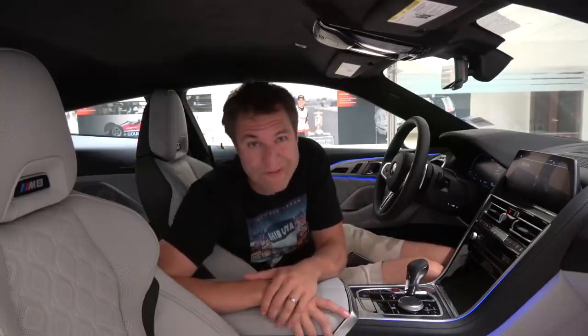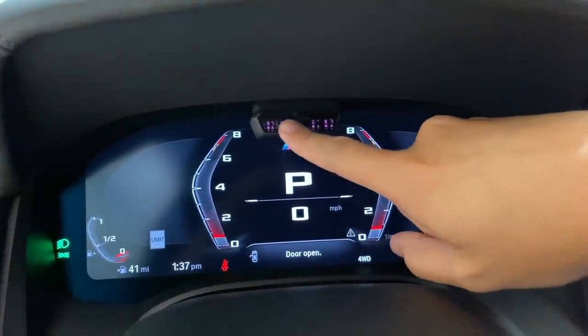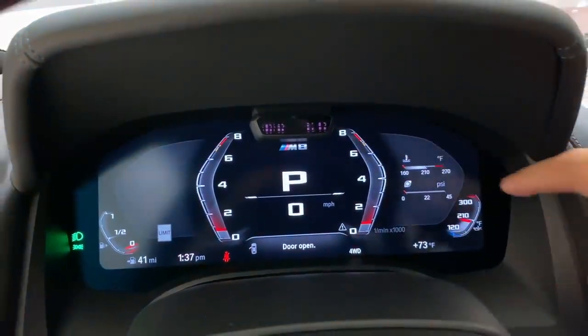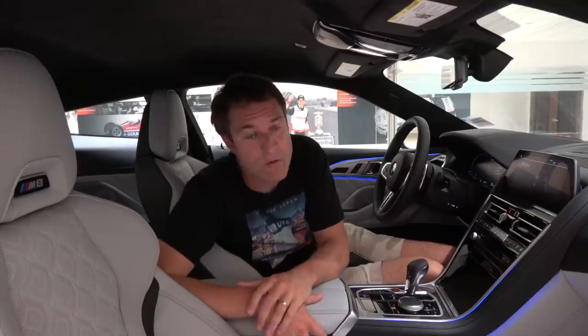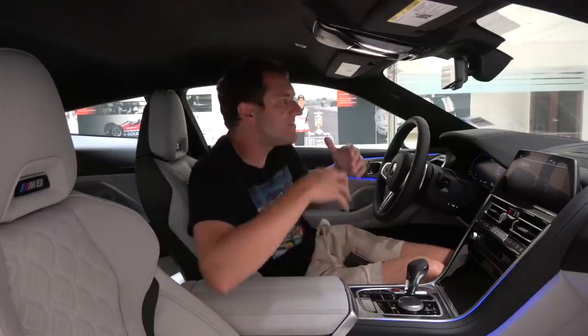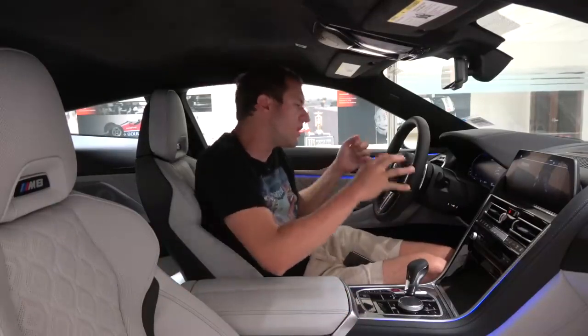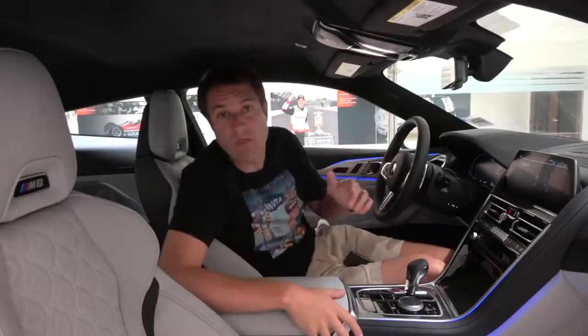This car also features an automated driving system, which is pretty advanced for today's cars. There's a little camera inside the gauge cluster area that monitors your eyes to make sure you're looking forward. As long as you're looking forward and going under 40 miles an hour, the car will basically drive itself. BMW calls this traffic jam assistant — it's intended to allow the car to take over in bumper-to-bumper traffic, handling the gas and brakes for you, while the camera monitors your eyes to make sure you're paying attention.